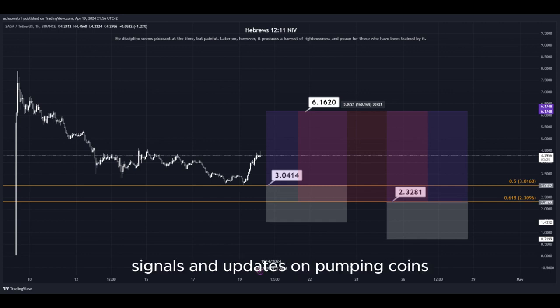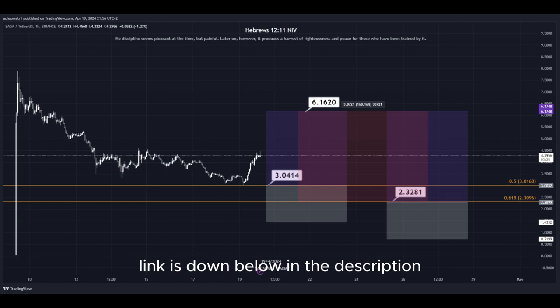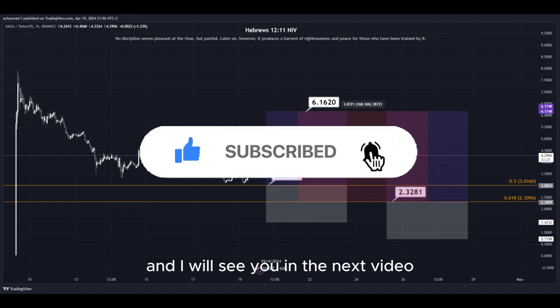I provide signals and updates on pumping coins which I cannot provide in real time here on YouTube. Make sure to join my Discord server — the link is down below in the description. That's about it. Hit the subscribe button if you haven't yet, and I will see you in the next video. Thanks for watching.